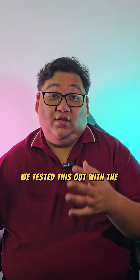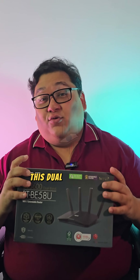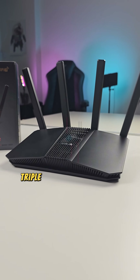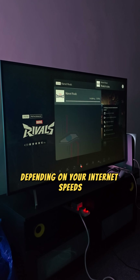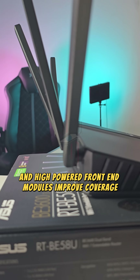We tested this out with the new ASUS RT-BE58U router. This dual-band router supports speeds of up to 3,600 megabits per second. Think about it — Triple-A games like Wukong and Dragon Age can download and be ready to go in less than an hour, depending on your internet speeds. The four internal antennas and high-powered front-end modules also improve coverage.